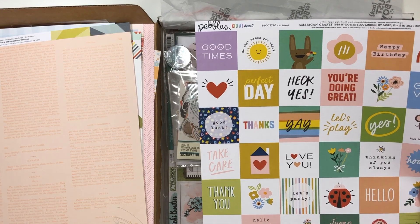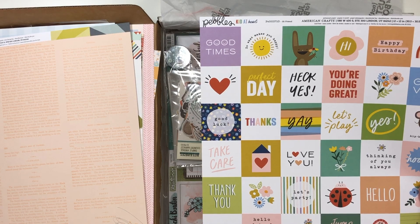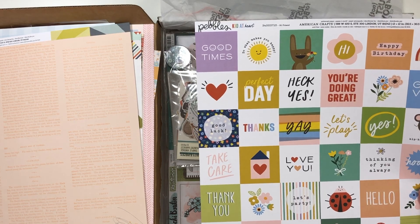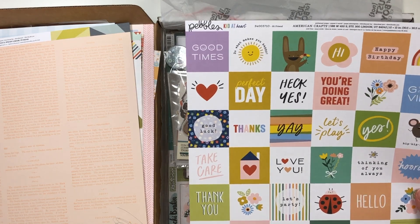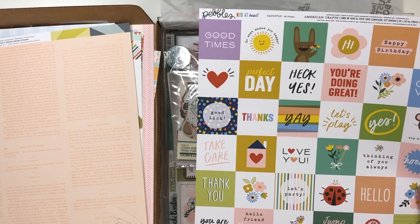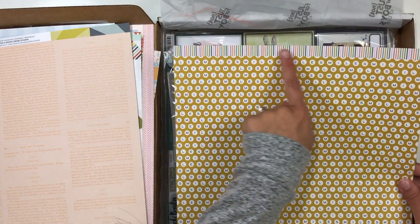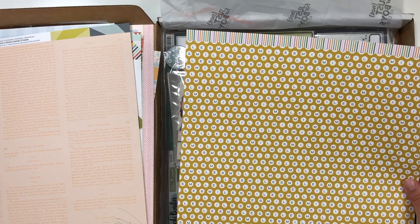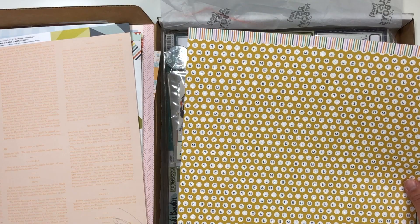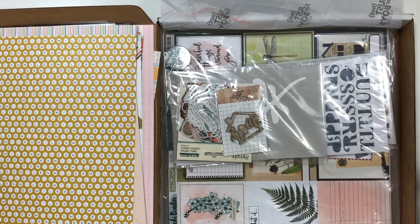This one here is Kid at Heart by Pebbles — a new one, as is Market Square. It's fun to get new collections even if it's just one piece of paper. These have some fun sayings like 'Best Day Ever.' I love these little two-by-two squares, and then the back side is a nice yellow. That border strip is really pretty — it says 'Smile' in a typewriter font. So that is the Magical paper — definitely check it out if you're big into Disney or have a trip planned; it would be a great collection.